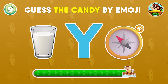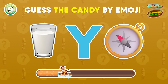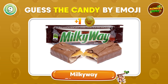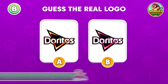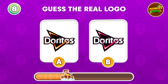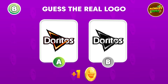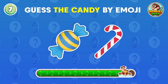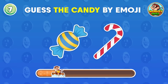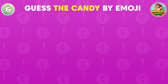Can you guess this candy? That's right, it's Milky Way. Which logo is correct? The left one, of course. Can you identify this candy? Candy Canes!